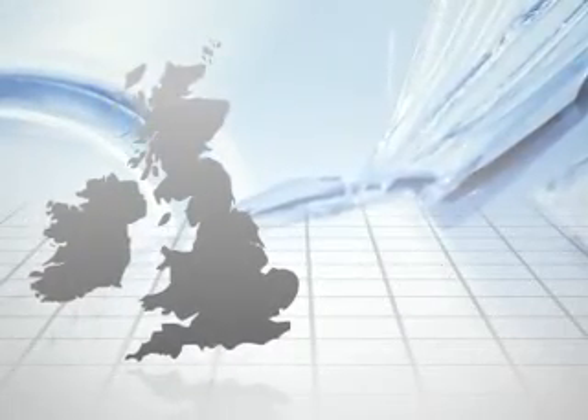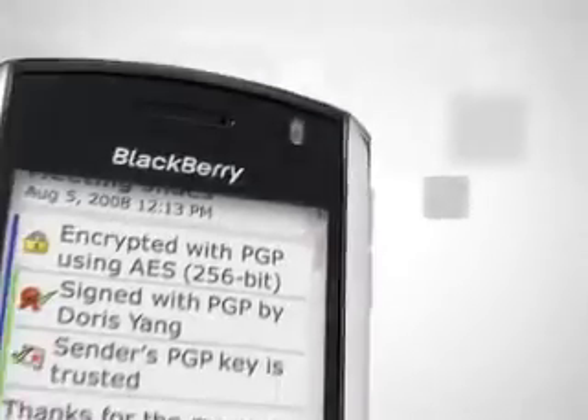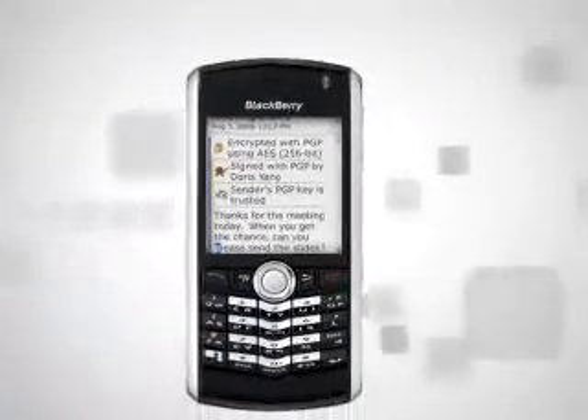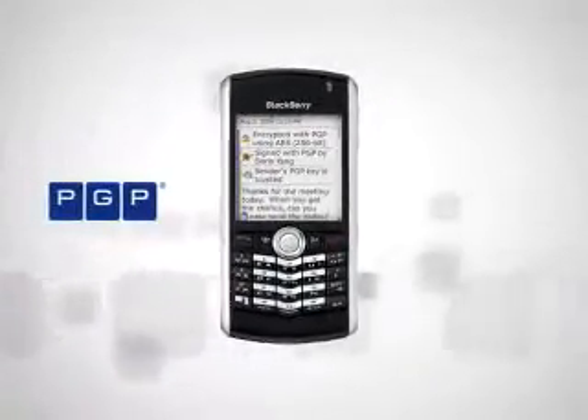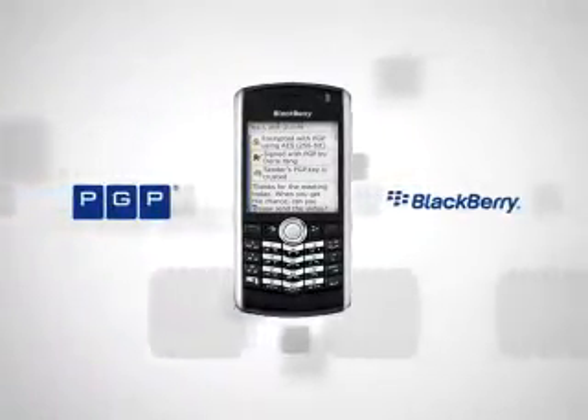In the United Kingdom, data breaches cost an average of 47 pounds per record. Now, enterprises can add PGP email encryption and policies to BlackBerry smartphones, extending the excellent email security already provided by BlackBerry smartphones.